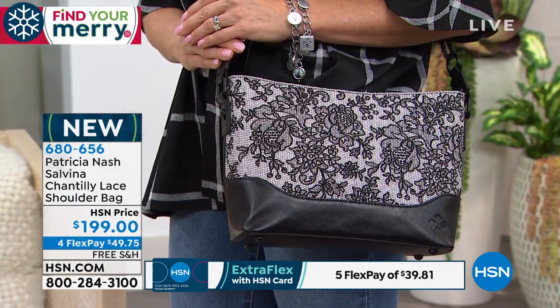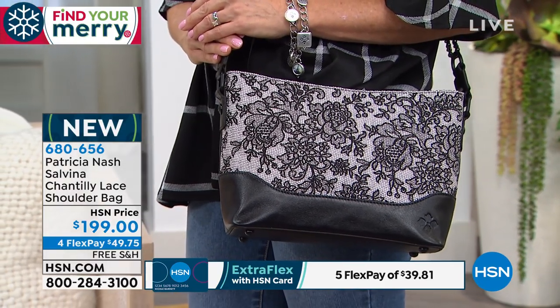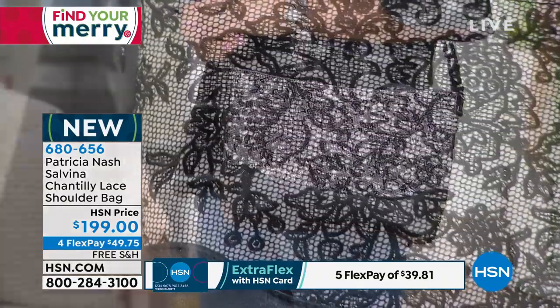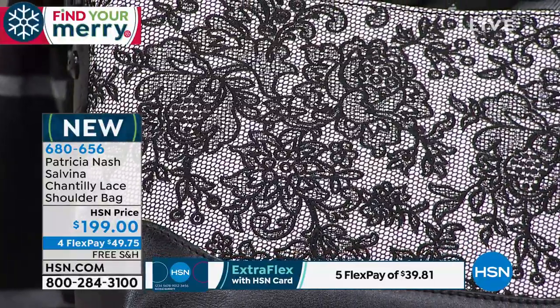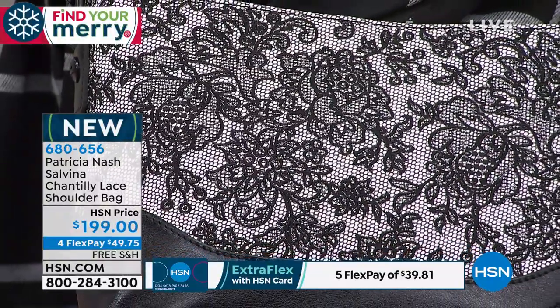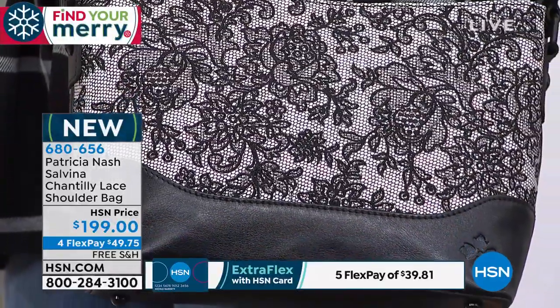It's one of those signature pieces again — the black and white. And every time I say 'Chantilly Lace' I just want to break into the song. The other Chantilly Lace piece we have brand new happens to be the satchel style.